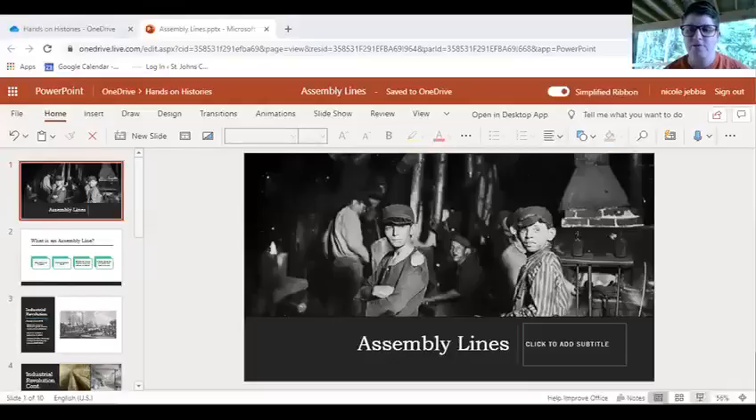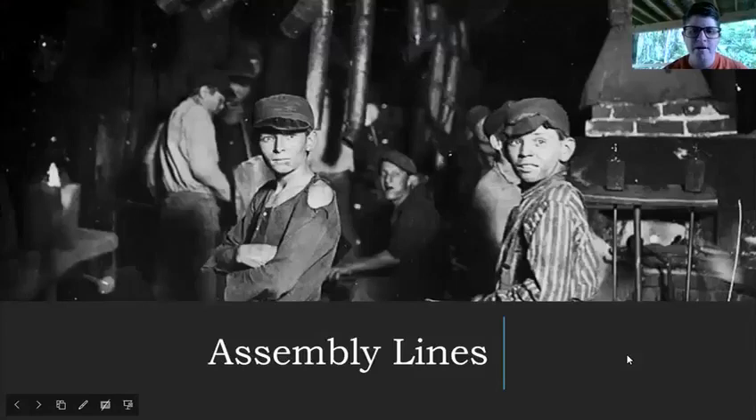Hi everyone, it's Will from Anastasia Island Library. We're here for another homeschool history and today we're going to be doing assembly lines. Assembly lines is a more fun way of saying the Industrial Revolution. Not that assembly lines were the only thing that happened in the Industrial Revolution, but they are a big part of what made the Industrial Revolution such a big deal.